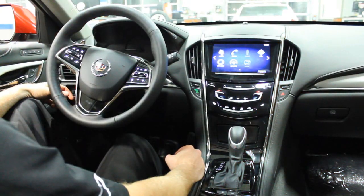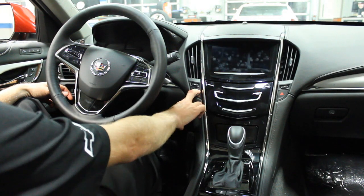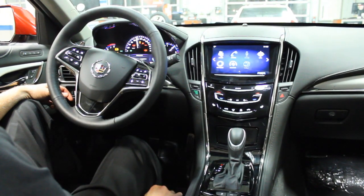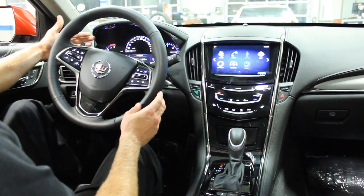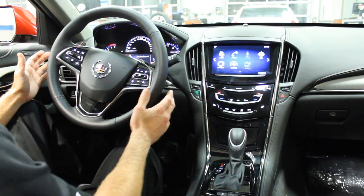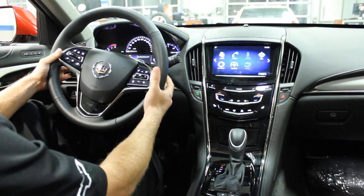Now I'm going to start the 2014 ATS Turbo Performance — it has a push button start. You do have a fully digital gauge cluster here. Everything is really accessible at your fingertips: your high beam, low beam, turn signals, and paddle shifters up and down.